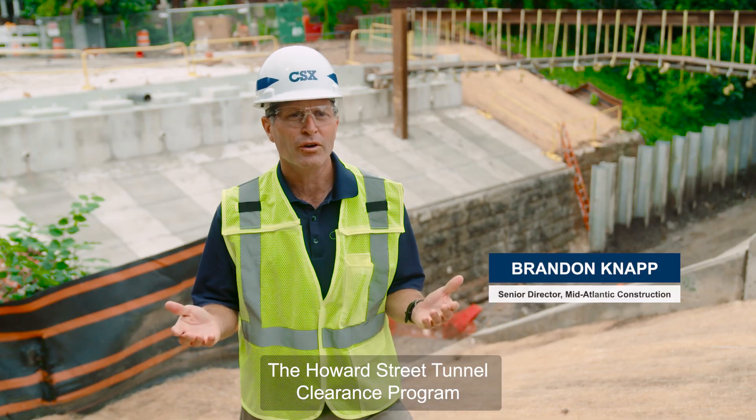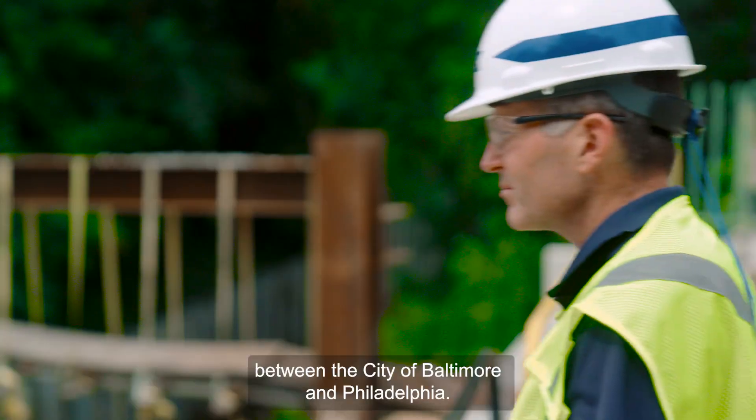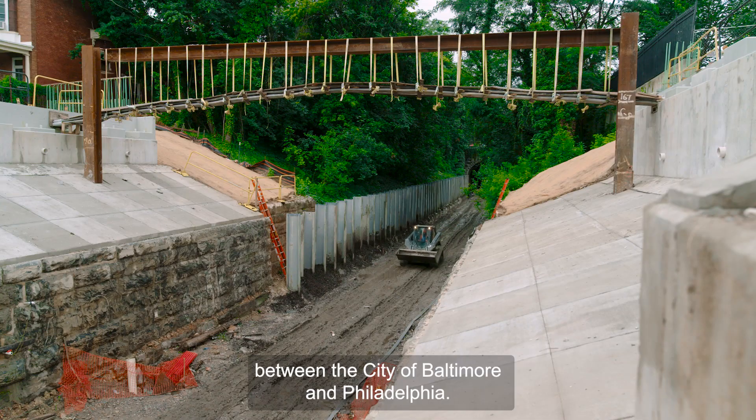The Howard Street Tunnel clearance program includes both the Howard Street Tunnel but also nine other projects between the City of Baltimore and Philadelphia.